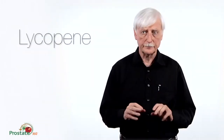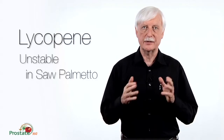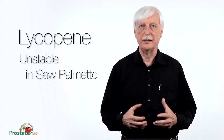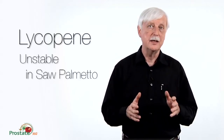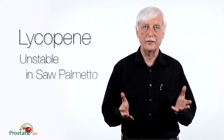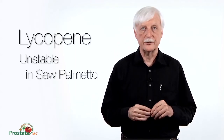The other component of this formula, which is rather unique, is lycopene. We know that lycopene is not stable in saw palmetto oil — saw palmetto oil is a very acidic, harsh oil that will destroy lycopene in a matter of weeks. There are products on the market today, believe it or not, that have saw palmetto mixed with lycopene in liquid formulas, and these products have a shelf life of about two weeks. We've monitored this, and the amount of lycopene goes down dramatically.